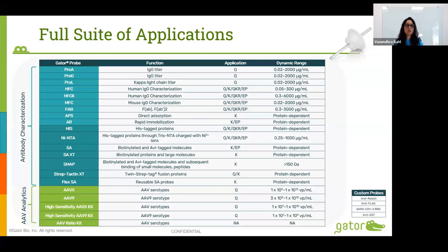We have a full suite of applications. We have biosensors for quantitation of IgGs from different species, such as Pro-A, Pro-G, and Pro-L, as well as specific probes for human IgG and mouse IgG. We also have probes for histag proteins, including anti-his and nickel NTA probes, and four streptavidin probes. We can also make custom probes on demand, including anti-rat IgG, anti-rabbit IgG, and anti-flag. We recently launched a streptactin XT probe that binds to twin streptag, a great alternative to his tags especially in mammalian cell culture.